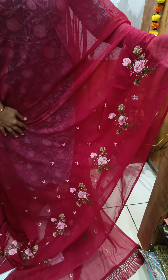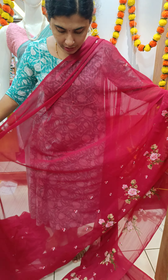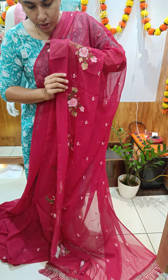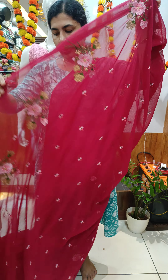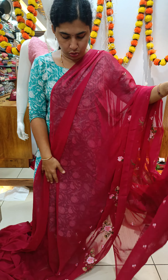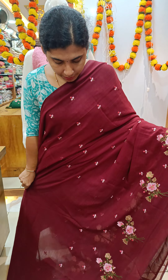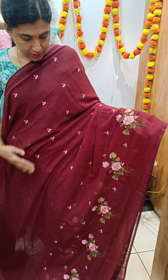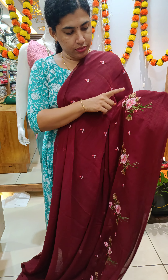We have the borders in a full fashion design and we have the view on the front side. The front side has a floor design in a great maroon shade. We have the floor design and a flower design for the body and for the borders.